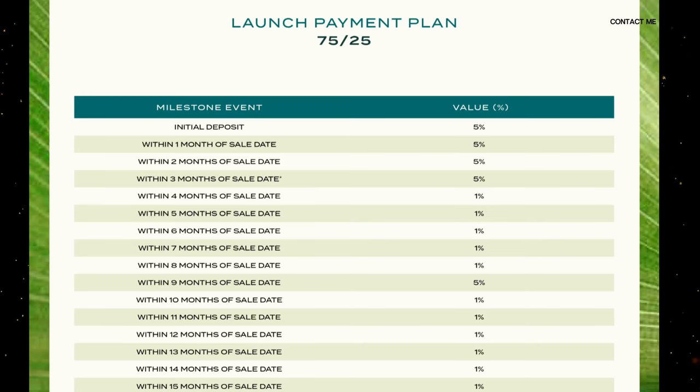The payment plan is a 75/25 plan, which is a bit different from other communities. Demac is known for their 1% monthly payment plan, and here instead of a 20% initial deposit, we have only a 5% initial deposit. You then have up to three months to complete that 20%. There is also 4% DLD, and then you continue with the 1% monthly payment plan. We also have four balloon payments of 5% in the middle, and once it's handed over you have 25% remaining — an excellent 75/25 payment plan, probably the best that surrounding communities have to offer.